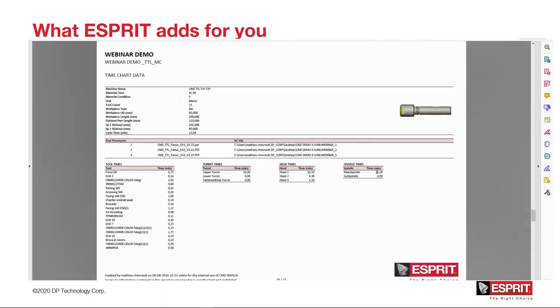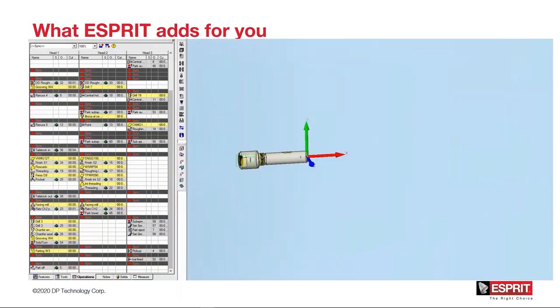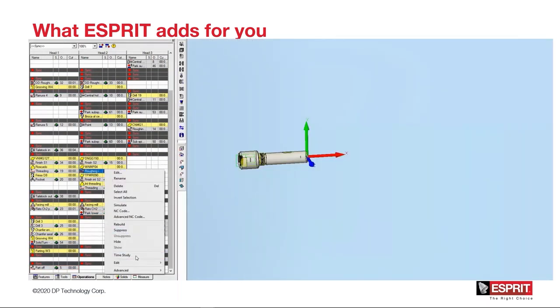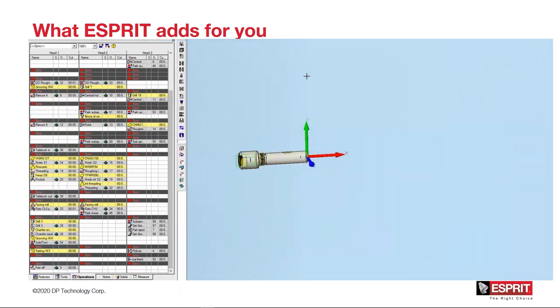You have a resume of all the operations, and you have also all the pages like the setup or the barcode if you activated the barcode. Thanks to the time study, you have also the capacity to drive the time study directly in Esprit. On the project manager, just go and do a right-click on your operation table, activate the time study, and then you could see the load by turret. When you select an operation, you could see in your project manager the operations that are selected, and you could see all the time by turret. Programming Esprit is nice, and what we would want is to generate G-code.